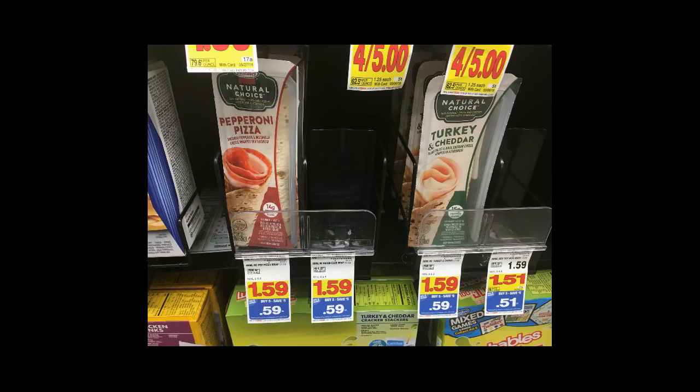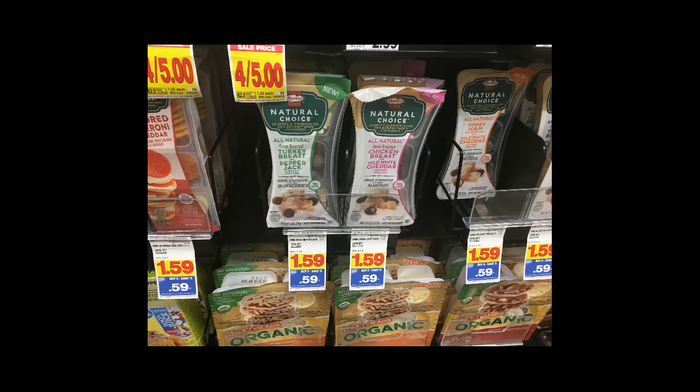This Colgate deal is today only, unfortunately — February 21st. The Hormel Rev Wraps and Natural Choice Snacks are 59 cents, and there's a $1 off of two, five-times digital coupon that you can use, so you will get these for an awesome deal.